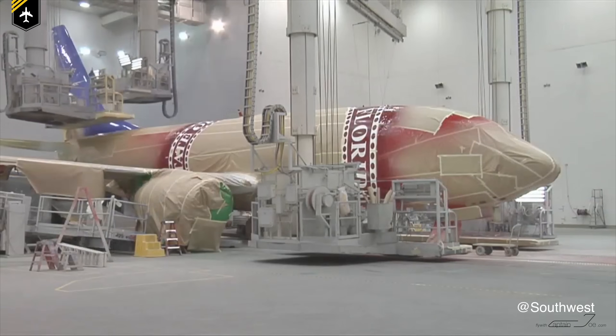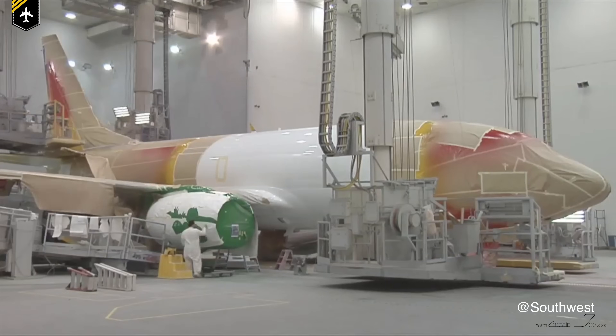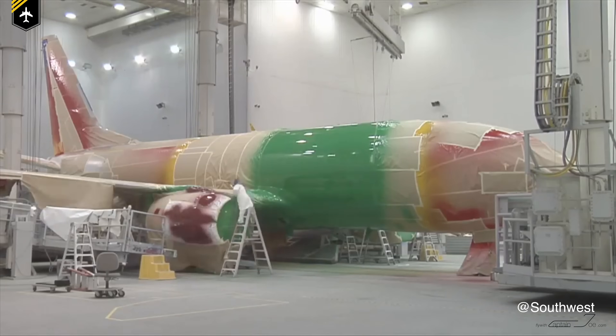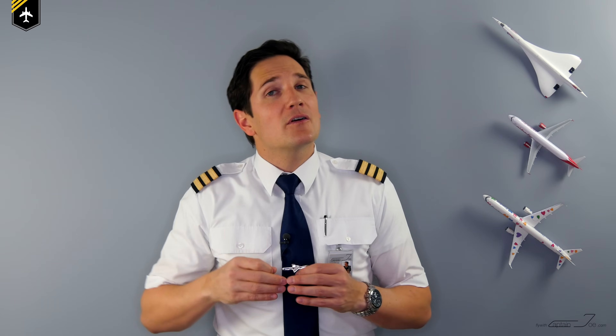After applying a minimum of two layers, the plane gains a few more pounds to its dry operating weight, and even more if a third more colorful layer is sprayed onto it, such as the company logo. Therefore, putting fancy detailed liveries onto planes is not only costly at first but also increases operating costs. For example, a Boeing 737 paint job can be as heavy as 500 kilograms, which equals 6 passengers who aren't paying for their flight and are increasing fuel consumption.